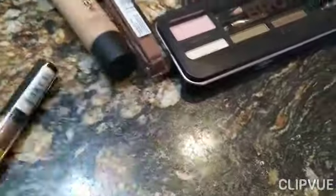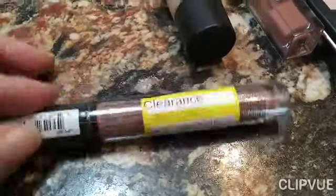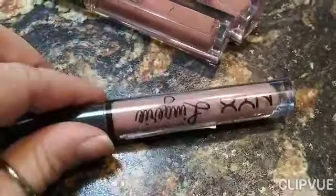This one was NYX. The original price is $6.99 and I paid $2.08 for that one. These are all my colors that I use. I got some more lip glosses — $6.99, I paid $2.08. That's another NYX.